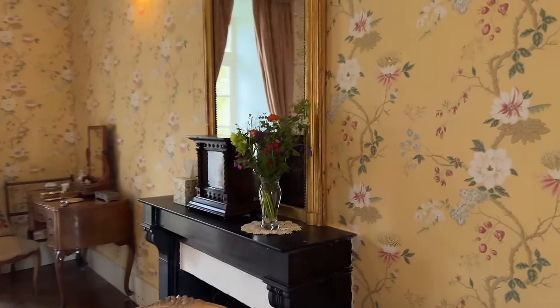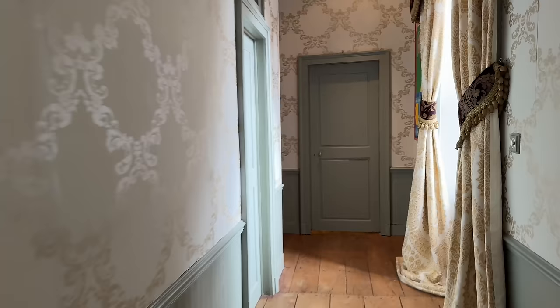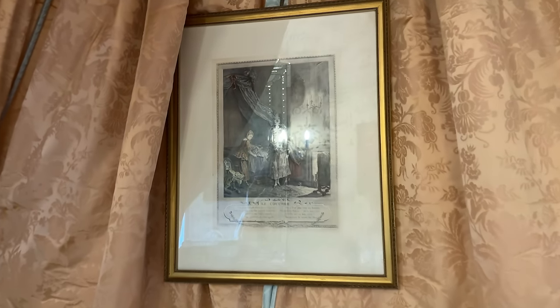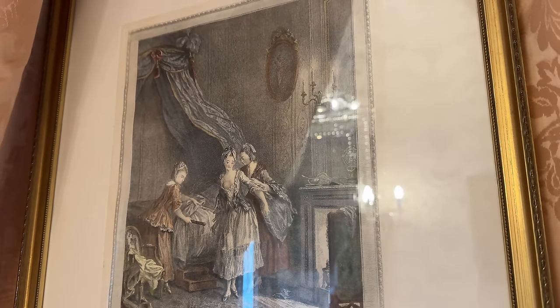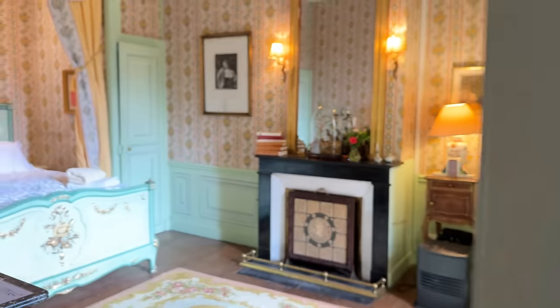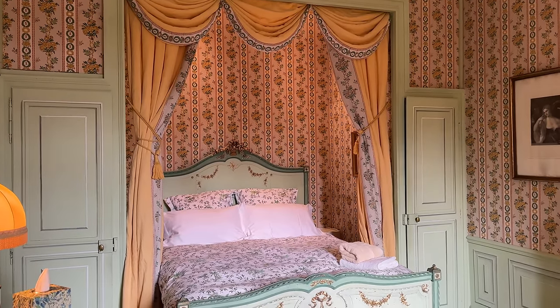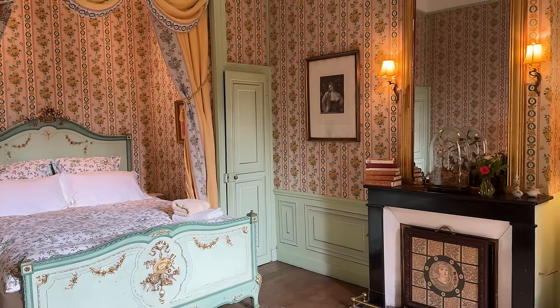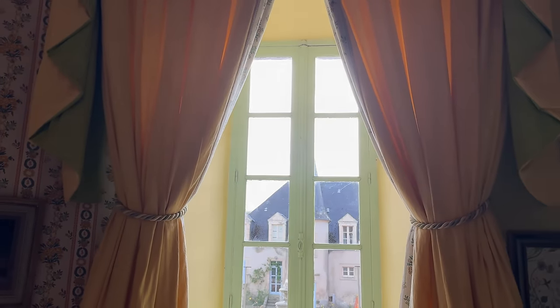Chambre Rose is looking lovely with Marie's flowers — a mixture of Jean-Baptiste's and ones from the garden — and that beautiful yellow wallpaper. Chambre de Roger is looking very pretty, with a really beautiful print of a woman getting out of a bed that looks exactly like the bed in the room. Chambre de la Tour is looking lovely too with its coffee machine ready — the little alcove with the bed in it makes it a long-time favourite. It was the very first bedroom stayed in at the chateau and will always have a special place in the heart.